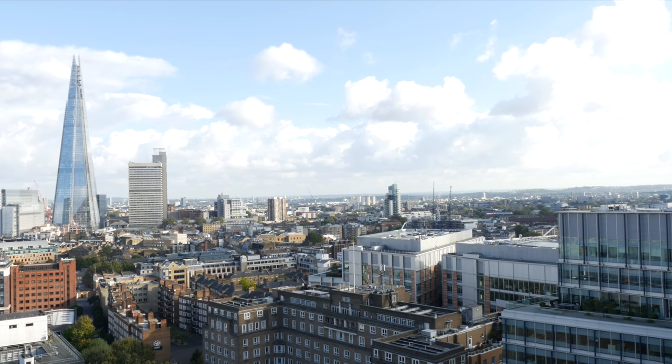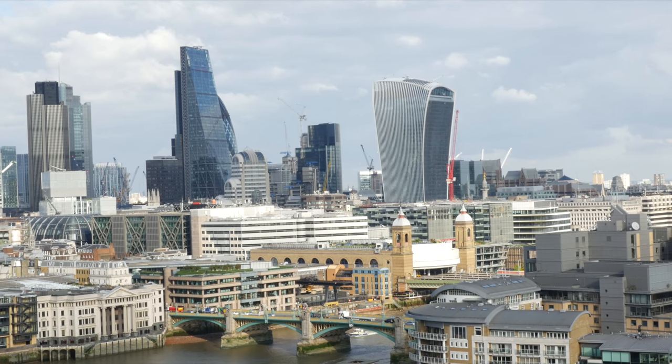A normal focal length for general walk-around means you might not be able to capture all of a building, but focus on the parts that are interesting. And if you can get to a higher viewpoint looking out over a city, telephotos are fantastic for compressing the foreground and background and bringing all of that interesting repetition right up to your viewer.